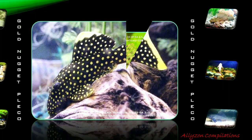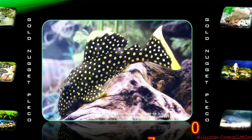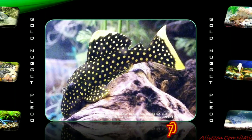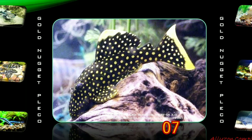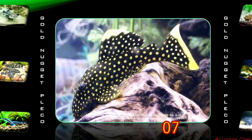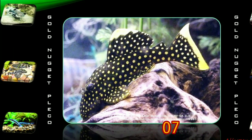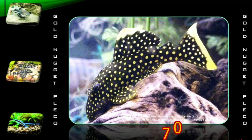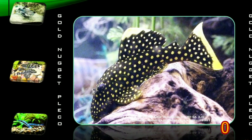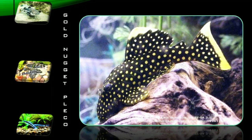Baryancistrus xanthellus, or the Gold Nugget Pleco, is a species of armored catfish endemic to Brazil. It is a benthic freshwater fish that lives in the Rio Xingu in the Amazon system. It reaches a length of 22.4 centimeters. There are larger species that occasionally enter the hobby as well. Golden Nugget Pleco is a popular aquarium fish described with various L numbers and the common names Gold Nugget or Golden Nugget Pleco until the species was scientifically described in 2011. This species demands high water quality.